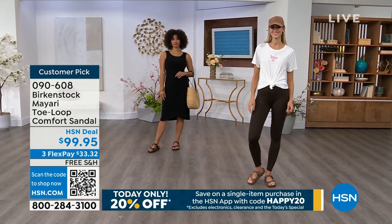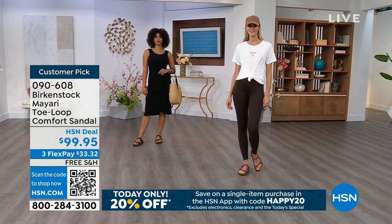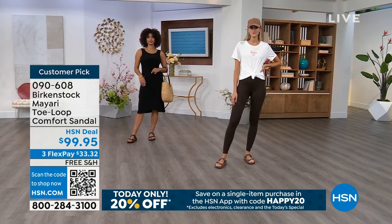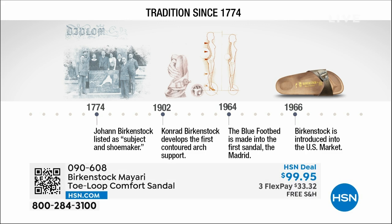Throughout the show we'll talk about the history and timeline of Birkenstock, because when we say consistent, that's what we mean. Birkenstock has been around since 1774 — there are not many shoe brands that can say that. Next year we celebrate 250 years as a brand. The consistency and heritage of this brand has been around for 250 years.